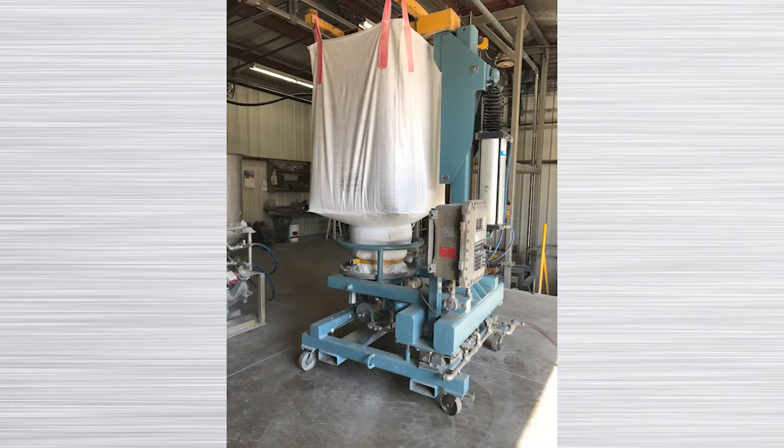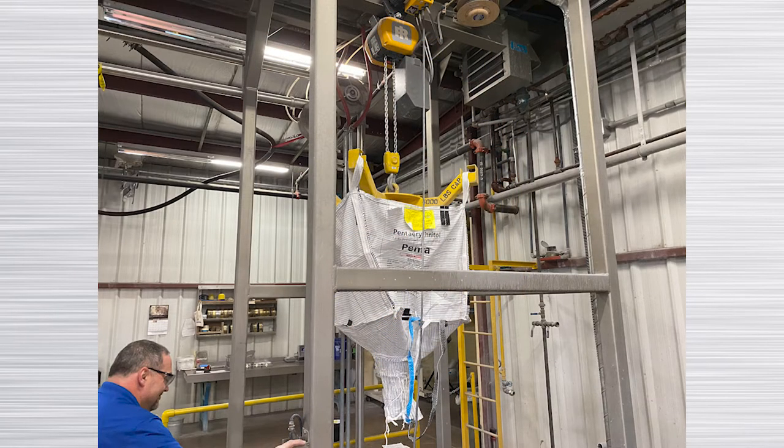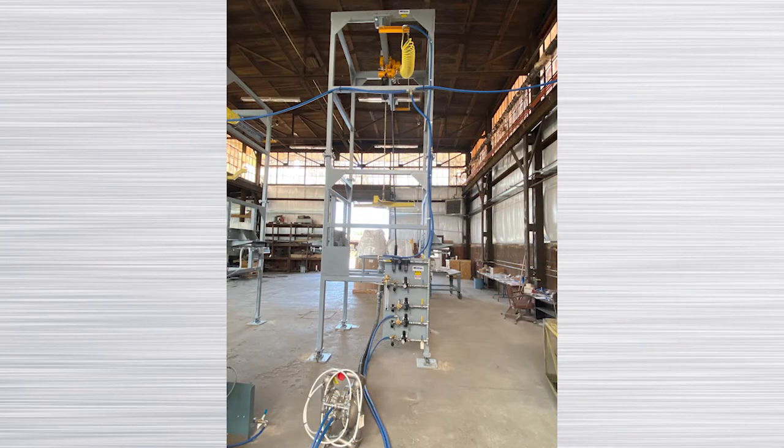Young Industries has several bulk bag unloading systems at our test facility in Muncie, Pennsylvania. This includes low headroom bulk bag unloading, DFB systems, as well as frame supported systems with monorail and hoist. We also offer both pneumatic and mechanical convey systems to convey material from the bulk bag to the proper destination.